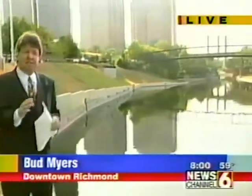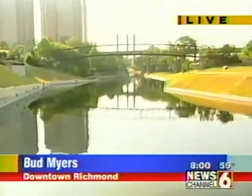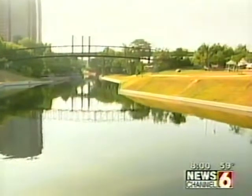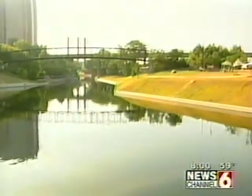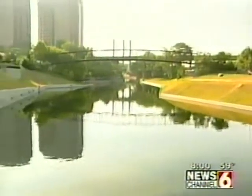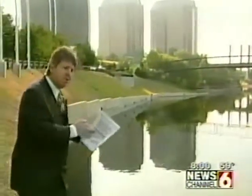Richmond's sewage system is basically like thousands of cities around the country. It's fine during a dry spell, but when it overflows, it simply runs the sewage into the James River. So the challenge for the city was to put a 92-inch pipe through the city to handle the stormwater situation. Meanwhile, the Richmond Riverfront Association wanted to revitalize the canal but didn't have the funds, so by killing two birds with one stone, they came up with the canal project.